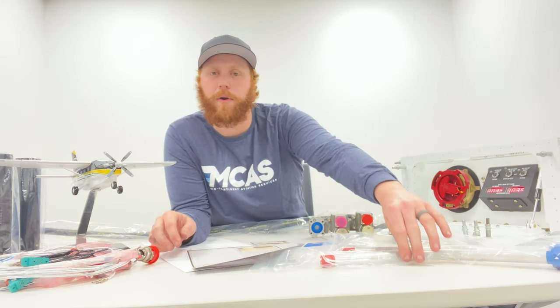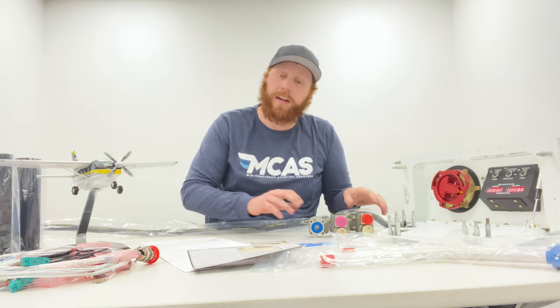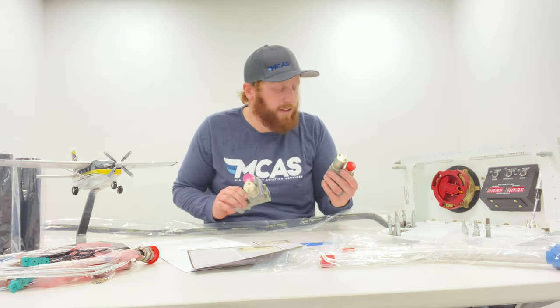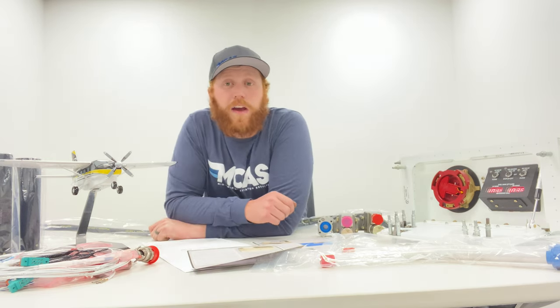Here we see some of the parts and components used in the fueling system. It is an approved STC that can be installed here in Wichita or at the factory.